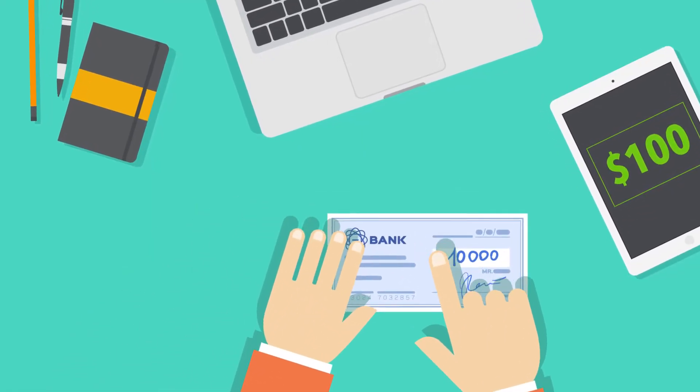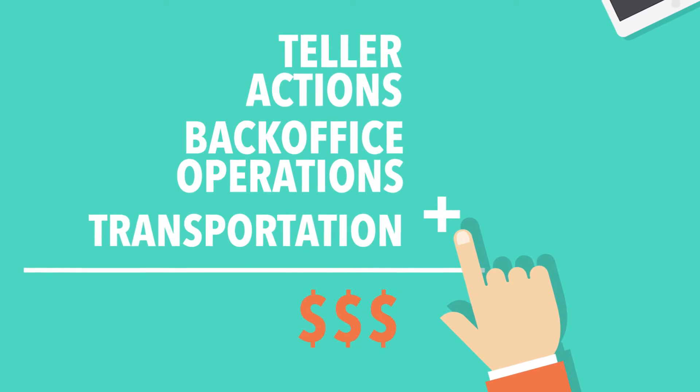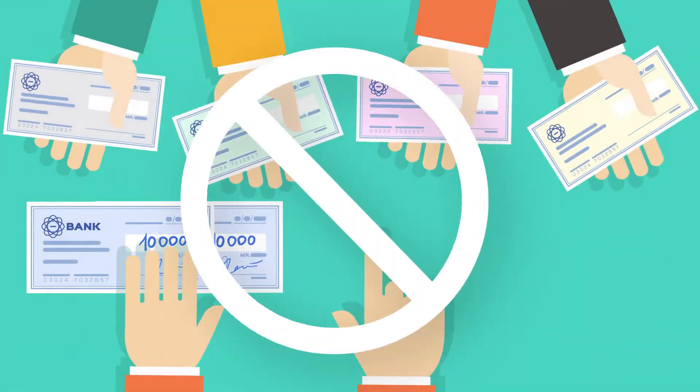How much does it cost to handle and process paper checks? When you add up teller actions, back office operations, and transportation, it's a significant expense. Manual services also slow down customer service, which is a reputation cost you want to avoid.